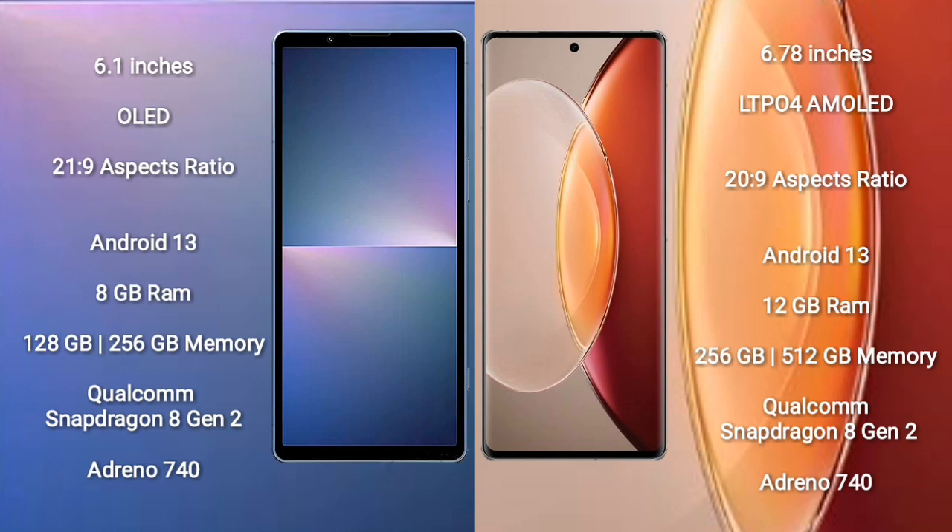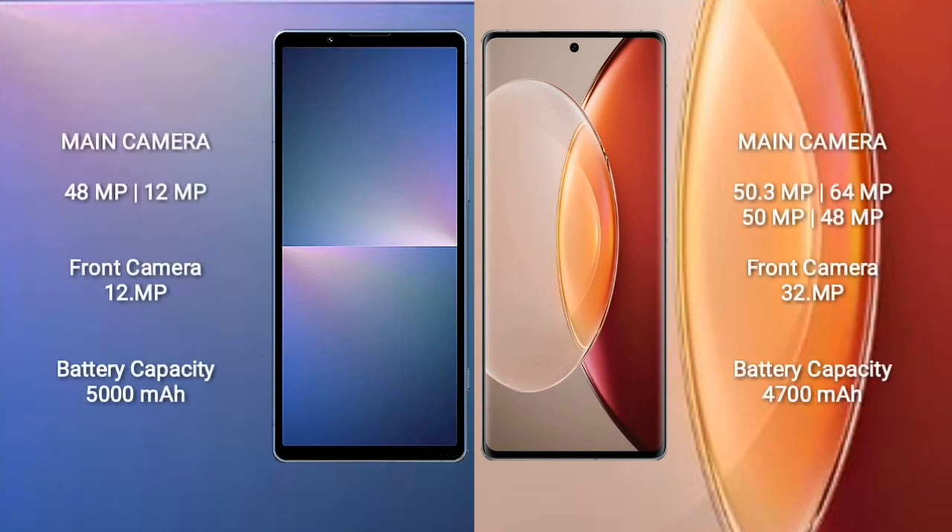Sony Xperia 5 Mark 5 runs on Android 13. Vivo X90 Pro Plus also runs on Android 13. Sony Xperia 5 Mark 5 comes with 8GB RAM and 128GB or 256GB internal storage, powered by the Qualcomm Snapdragon 8 Gen 2 processor with Adreno 740 GPU. Vivo X90 Pro Plus comes with 12GB RAM and 256GB or 512GB internal storage, also with the Snapdragon 8 Gen 2 and Adreno 740.